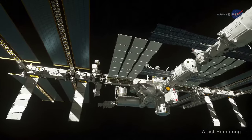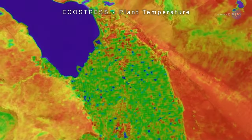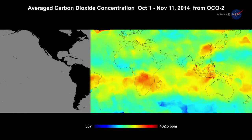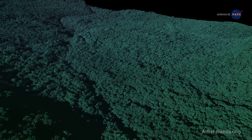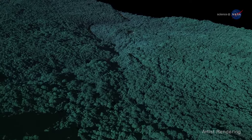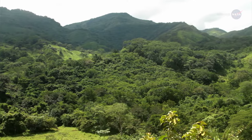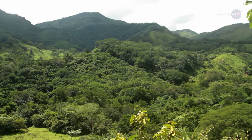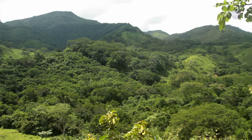Researchers also will incorporate GEDI's observations, along with those of the EcoStress instrument on the station, with data from other current and future Earth-observing sensors. These data will address important questions about relationships between forest structure, function, composition, and changes in carbon content. Combining all of these data will allow researchers to gain an unprecedented understanding of ecosystem dynamics and the role plants and trees play in Earth's global carbon cycle.